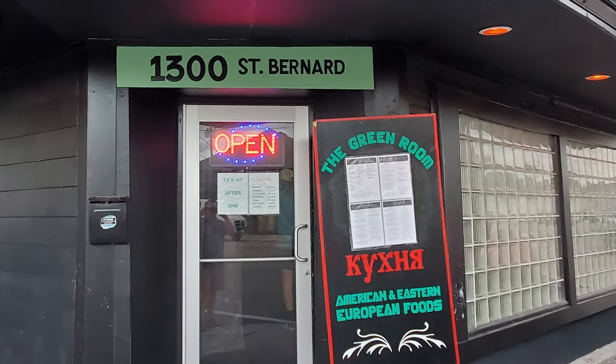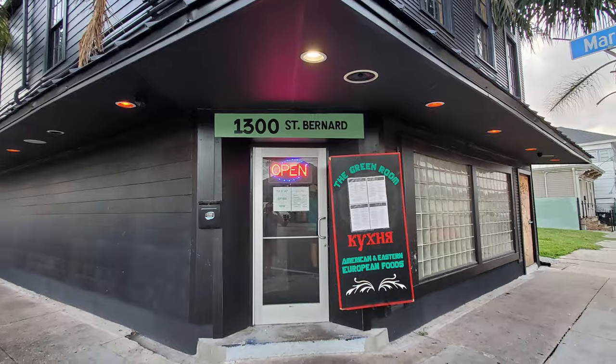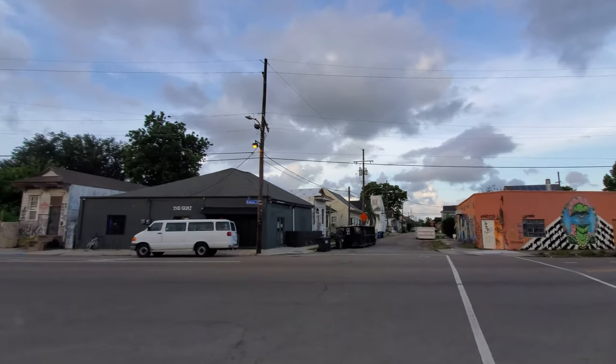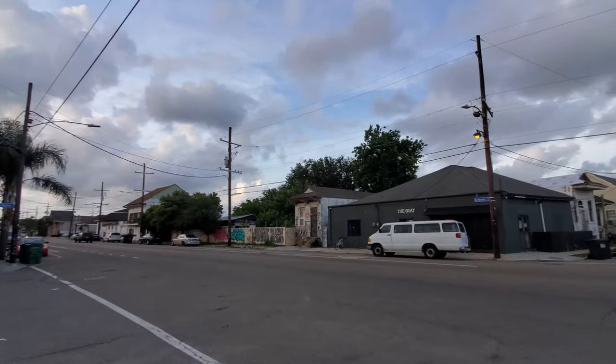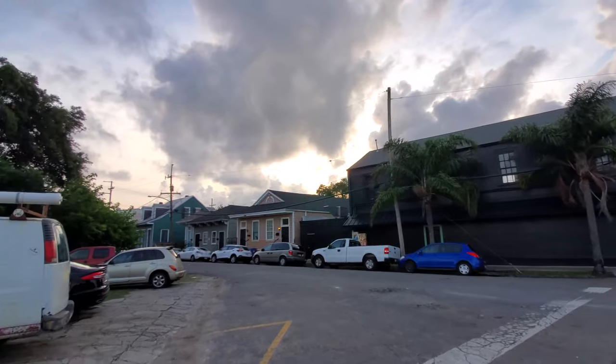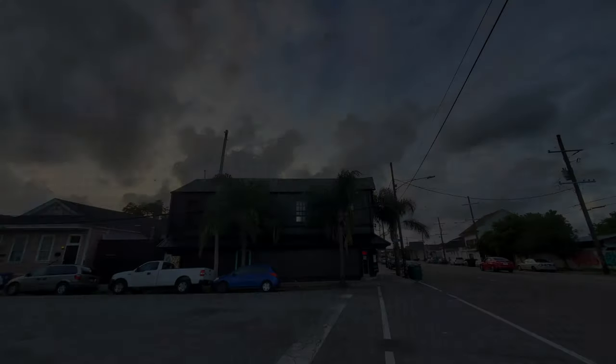In this episode of our New Orleans Food Restaurant Review Vlog, we're on a travel search for the best burger options in New Orleans. Visiting the Green Room — Foukenye, which is Russian for kitchen. I don't know Russian, so I probably mispronounced that — to sample some New Orleans style Eastern European food.